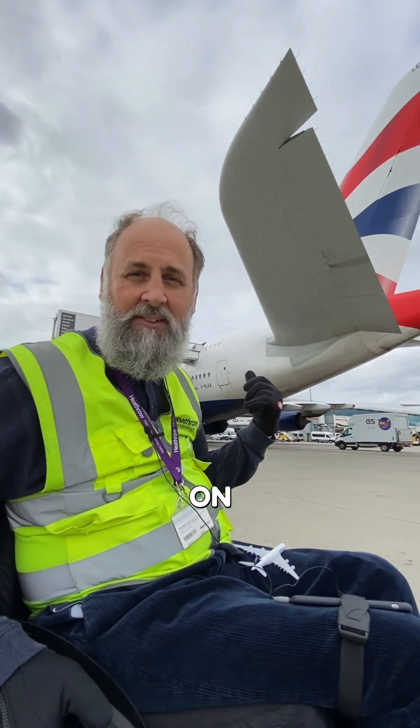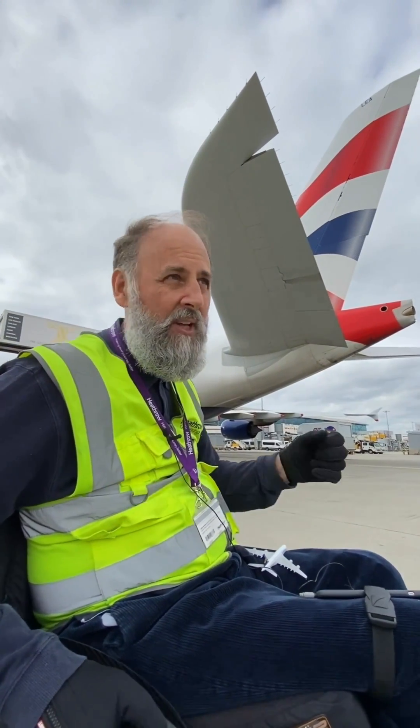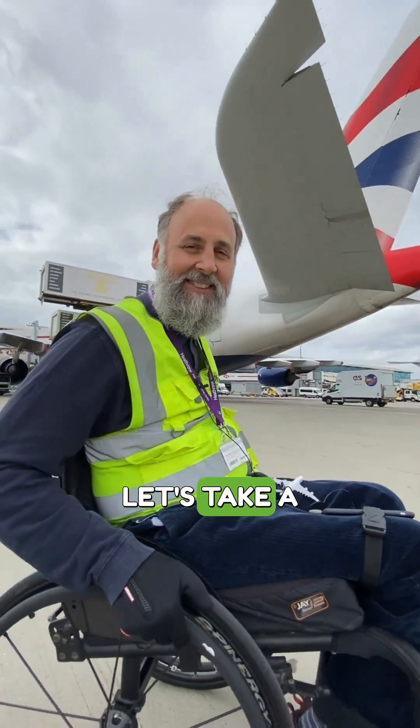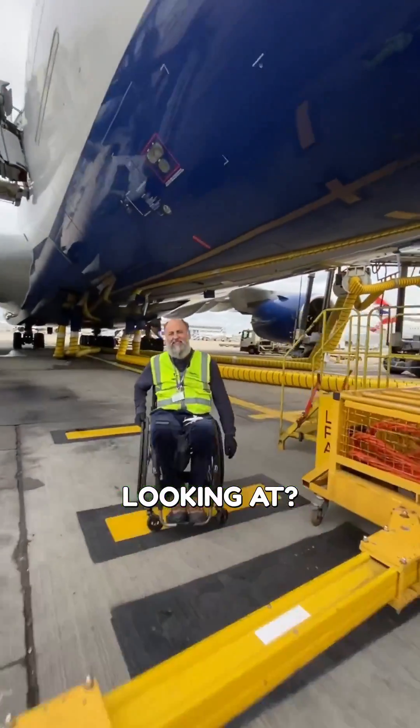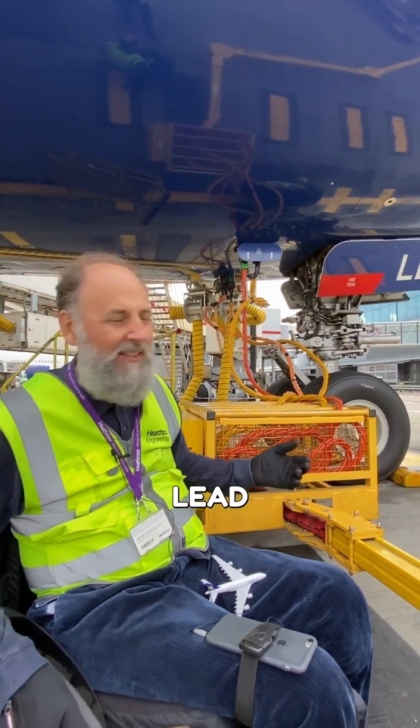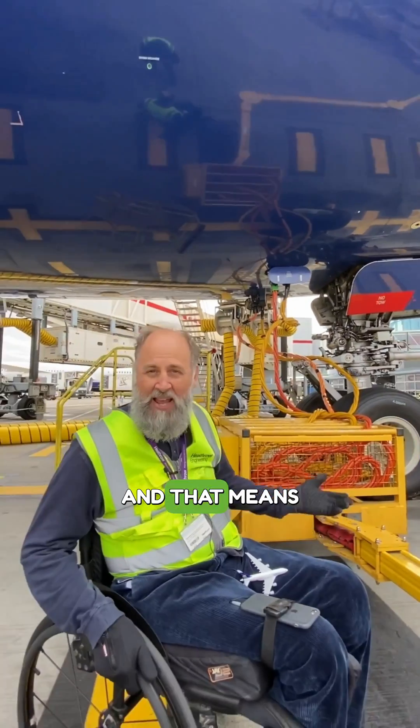At an airport like Heathrow we give them power at the front of the aircraft — we plug it in. What are we looking at here, Andy? This is what we call FEGP — Fixed Electrical Ground Power. It's basically just an extension lead we plug into the aircraft to give it electricity and power to its systems. That means the aircraft doesn't have to run its APU — it doesn't have to run that fifth engine in the tail — which is better for the environment as well.